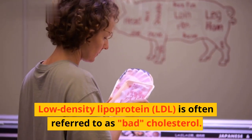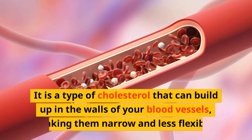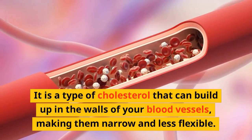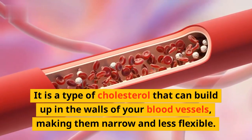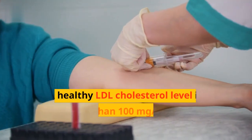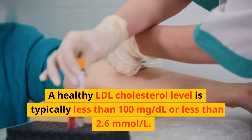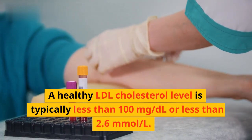Low-density lipoprotein is often referred to as bad cholesterol. It is a type of cholesterol that can build up in the walls of the blood vessels, making them narrow and less flexible, which can increase the risk of heart disease and stroke. A healthy LDL cholesterol level is typically less than 100 milligrams per deciliter, or less than 2.6 millimoles per liter.